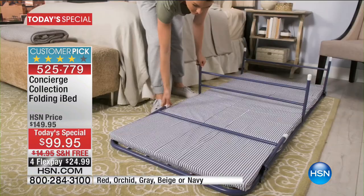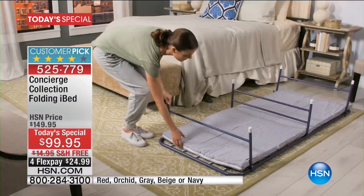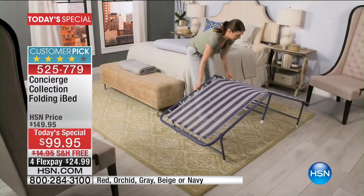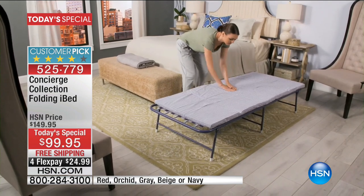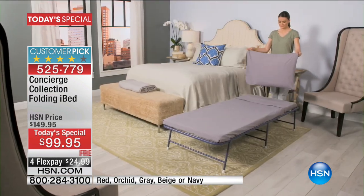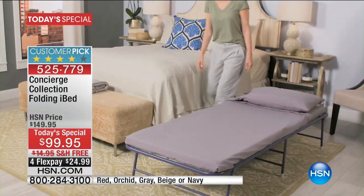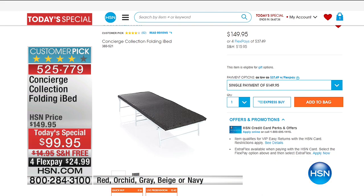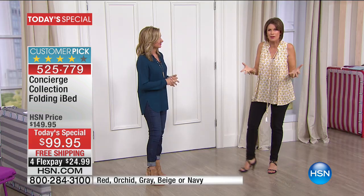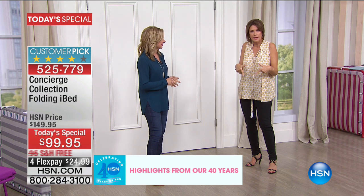When you actually get it home and you sit on it, you're going to understand — you can't even really understand the appeal of it on TV until you understand that the springs combined with that mesh make it the most comfortable way to get a great night's sleep. If you go right now to hsn.com, you'll see the iBed is not only $149.95, it also has shipping and handling on top of that. So what you're saving today is about $65 when you order it today.